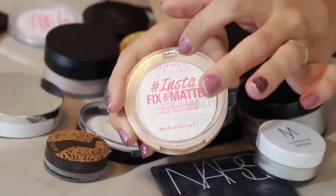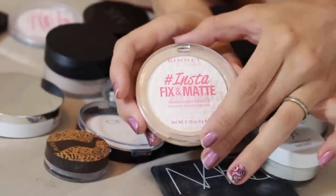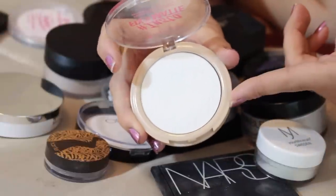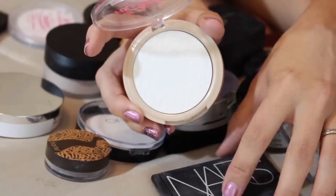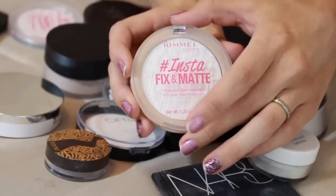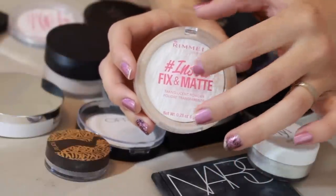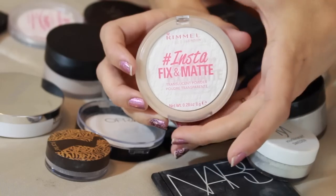Another relatively new product from Rimmel that's also staying is this Insta Fix and Matte translucent powder. This is fantastic. I recently got it and have been testing it out, and I think it's a good dupe for a nice powder we'll get to in a minute. It does a great job at keeping my under eyes from creasing, giving me a very flawless look, and I love it.